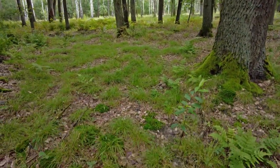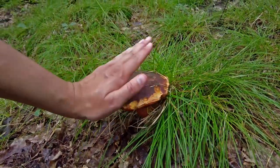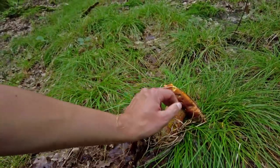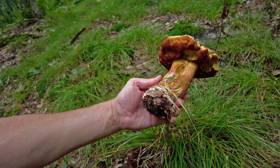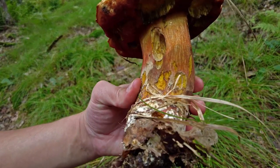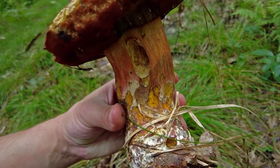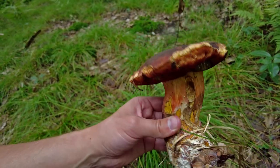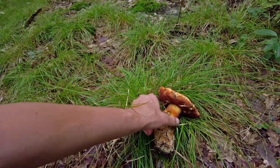Now I have a giant scarletina bolete, a bit damaged by slugs, and I am wondering if this is mold — I'm afraid it is. The white stuff means I will probably have to leave it here. It's a pity because it's really huge, but rather not risk it.